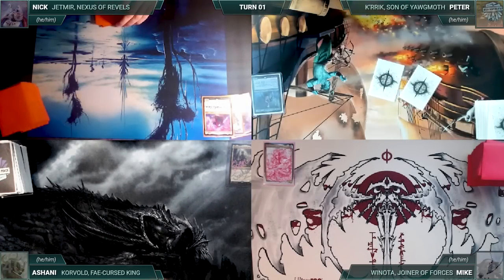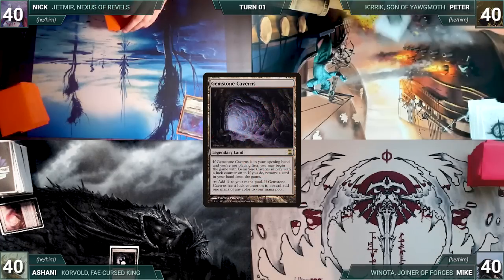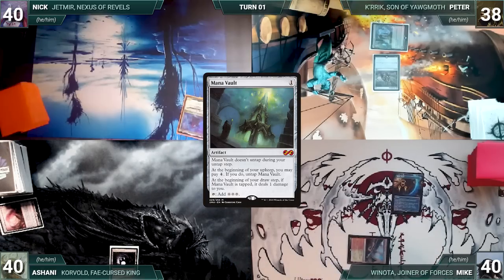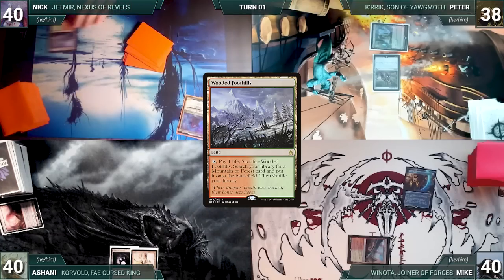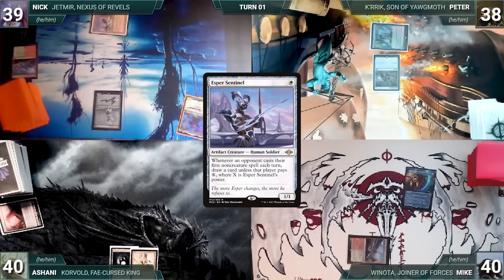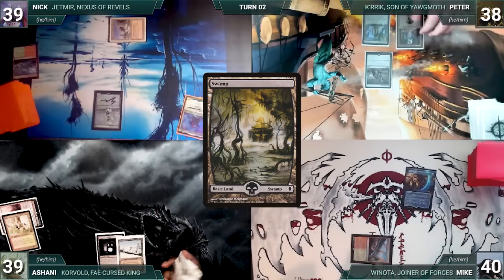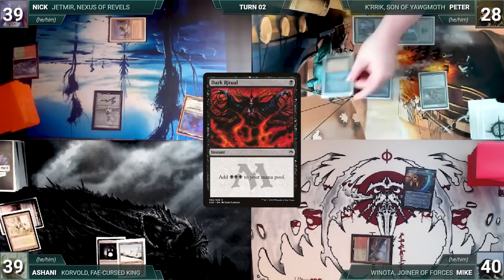Ashani has a pre-game action, putting Gemstone Caverns onto the battlefield exiling Blood Crypt. Peter draws and plays Ancient Tomb, taps it to cast Jet Medallion, and passes. Mike draws, plays Spectator Seating, casts Mana of All, and ends his turn. Ashani draws, plays Wooded Foothills, and ships to Nick. Nick draws, plays Wooded Foothills, cracks it for a Plateau, and casts Esper Sentinel, then passes. At end of Nick's turn, Ashani cracks foothills for a Taiga. Peter draws, plays a Swamp, taps Ancient Tomb, and pays six life to cast Kurik, Son of Yawgmoth.